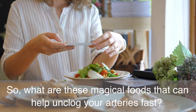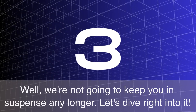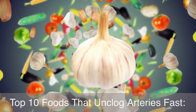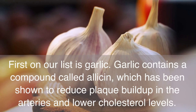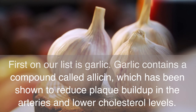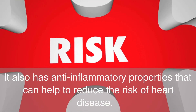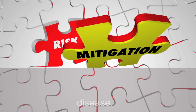So, what are these foods that can help unclog your arteries fast? Let's dive right into it. First on our list is garlic. Garlic contains a compound called allicin, which has been shown to reduce plaque buildup in the arteries and lower cholesterol levels. It also has anti-inflammatory properties that can help to reduce the risk of heart disease.